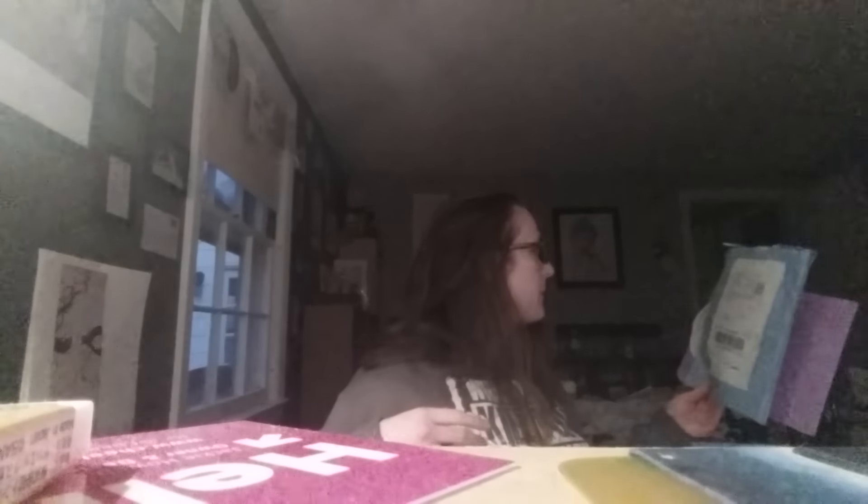Hey everybody, I'm aware that I look like a total wreck right now, but I had to share this with you because I just opened it in the mail. I signed up for the Paper Crafting Studios monthly kit because it's a little bit cheaper, and actually one of you guys or somebody on my Instagram recommended it.